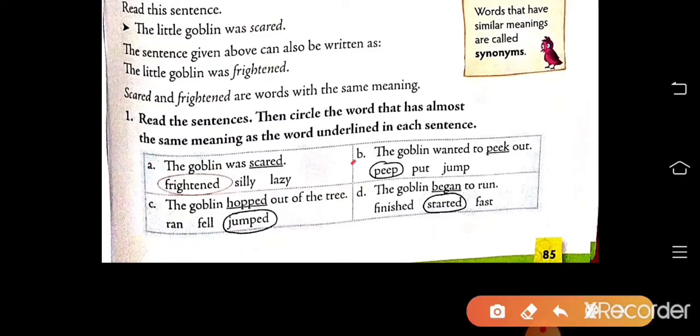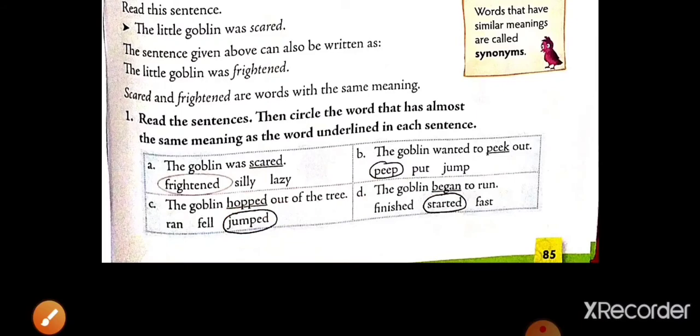Now B: the goblin wanted to peek out — so here, peep. Peep is the synonym of peek. C: the goblin hopped out of the tree — synonym word jumped. D: the goblin began to run — synonym word of begin is started. So like this, you have to circle.